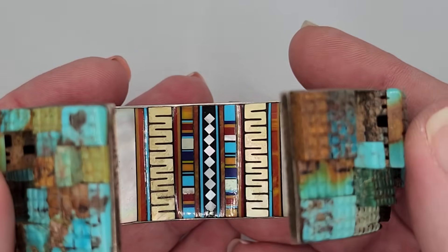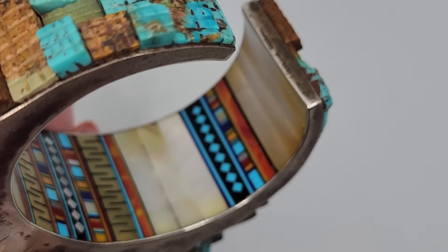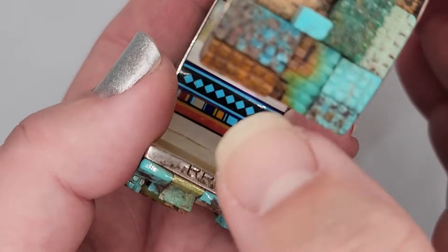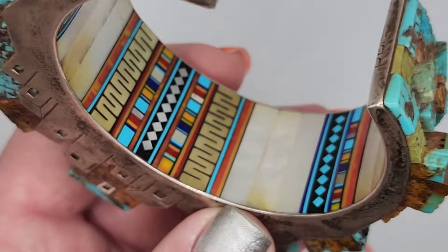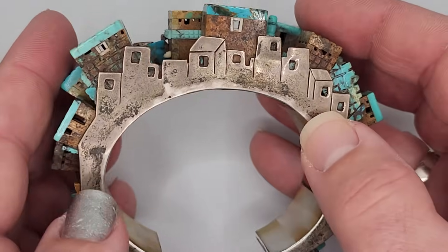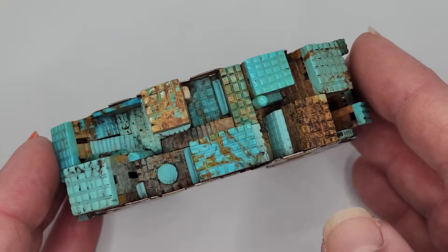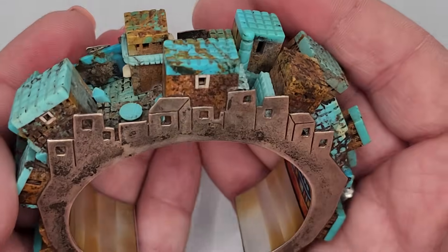When you turn it to look on the inside, look at the detail on the inside. The stone inlay is absolutely remarkable. It is artisan signed along this edge right there — R-R-G. And then the shell inlay and the stone inlay, again, is some of the most beautiful I have ever seen. So that was inspired, I'm sure, by Charles La Loma, who was a Hopi artist. It does sit up as a sculpture when it's not on the body, so comfortable and so beautiful.